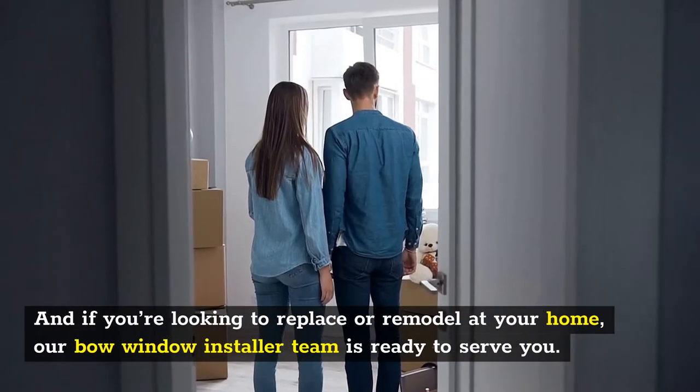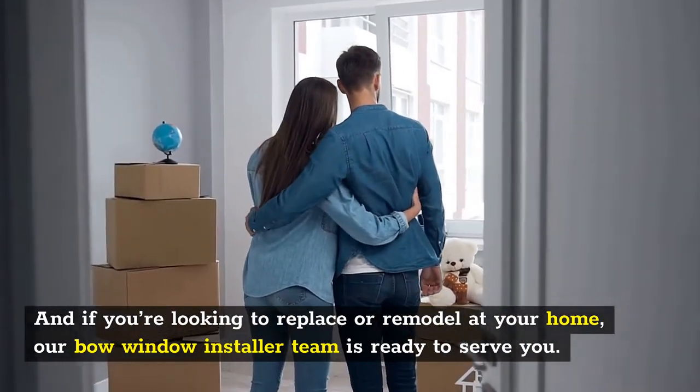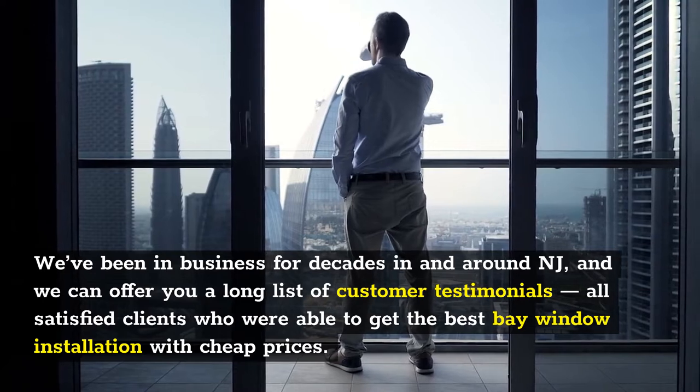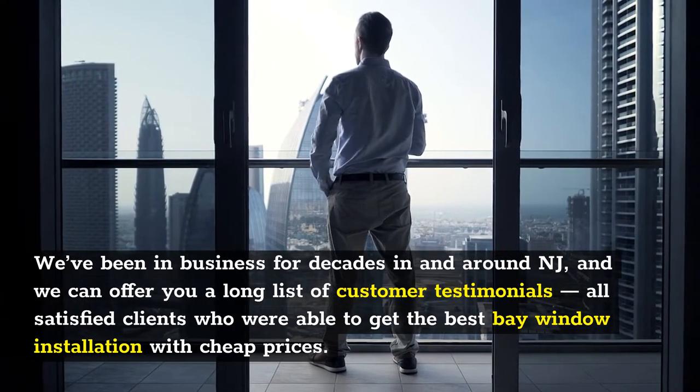And if you're looking to replace or remodel at your home, our bow window installer team is ready to serve you. We've been in business for decades in and around NJ, and we can offer you a long list of customer testimonials — all satisfied clients who were able to get the best bay window installation with cheap prices.